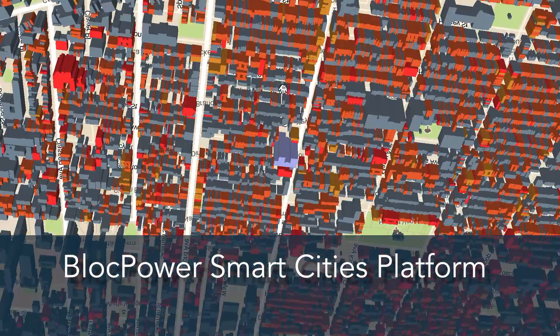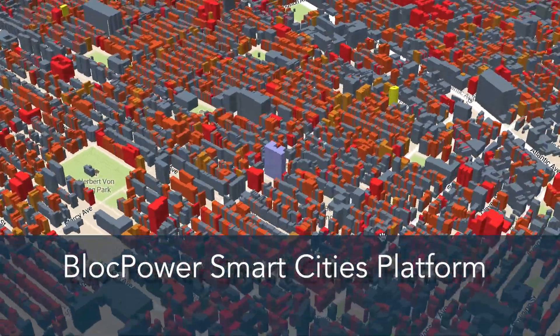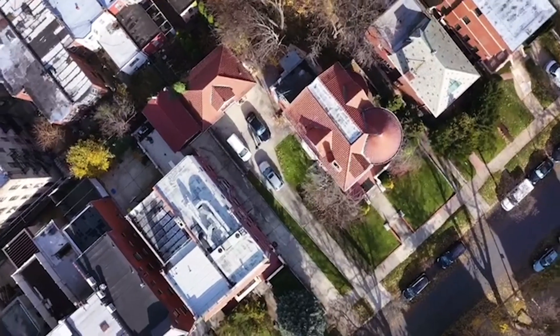So how do you turn a building into a Tesla? A Tesla is where you take the oil and fossil fuel equipment out of a vehicle and replace it with smart, computerized, all-electric equipment.